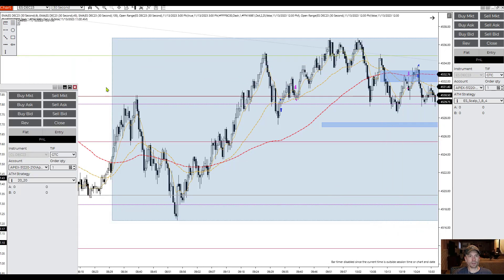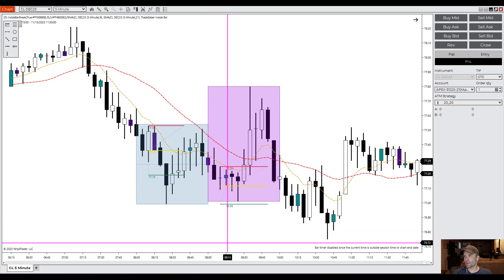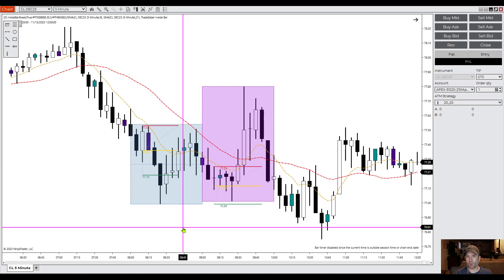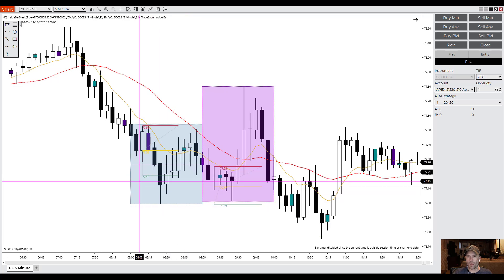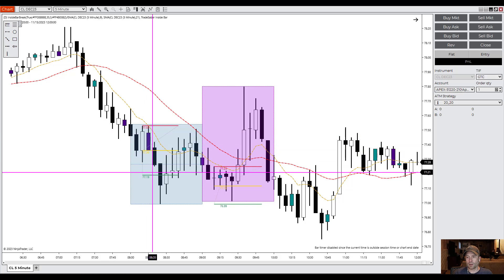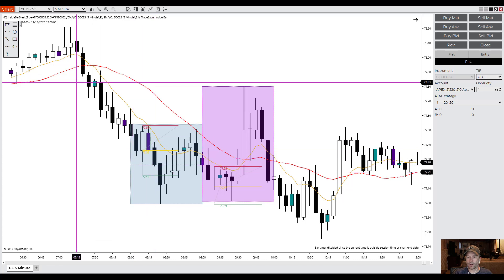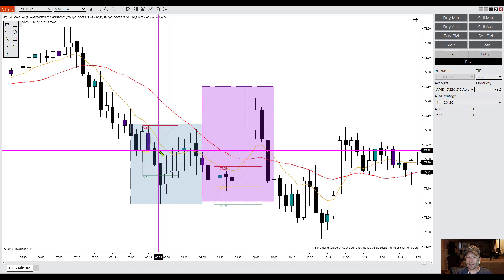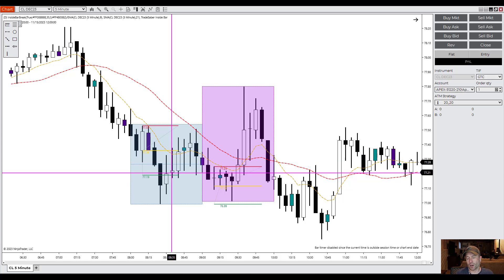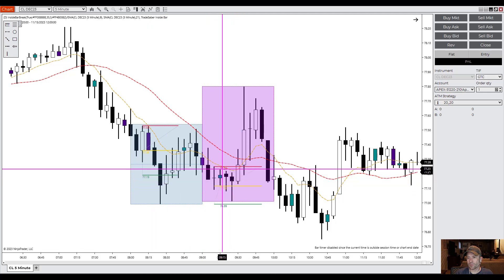Let's start with oil. I don't know why my executions aren't showing on my oil charts — I can't figure it out. But I took one trade in oil today. I took this inside bar break right here on the five-minute chart. Went short. The trade worked out just fine. We got 17 ticks out of that, so a fairly short trade but pretty easy — it just worked.